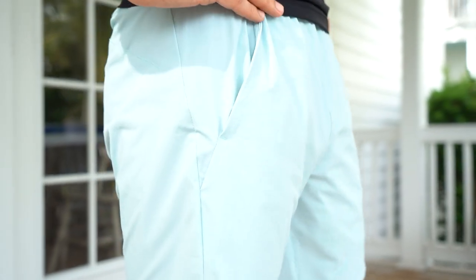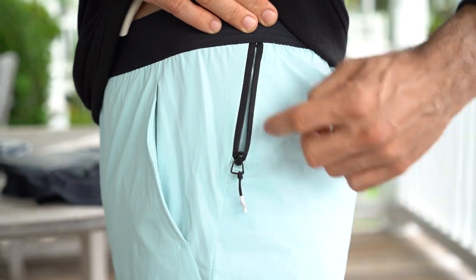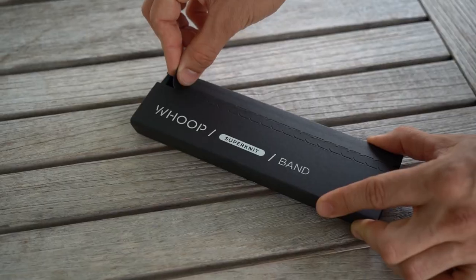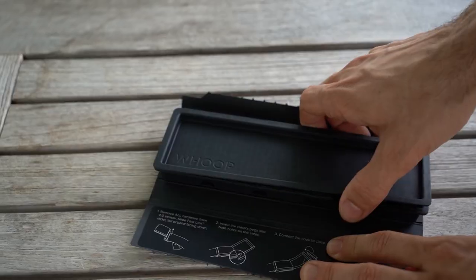The best part about these shorts is that I can insert my Whoop 4.0 fitness tracker right here so that I don't have to wear it around my bicep or my wrist. How awesome is that? It's genius. And as far as the new 4.0 Whoop itself, this fitness tracker is just next level — it is the best fitness tracker out right now.